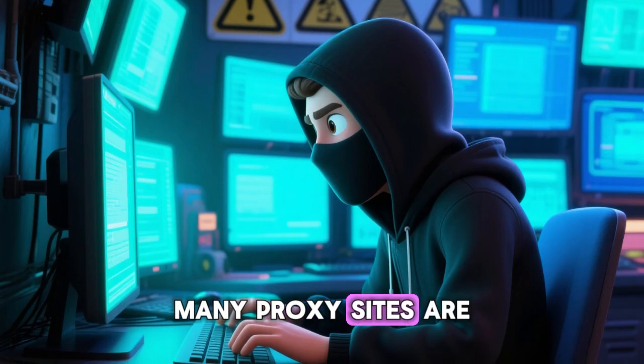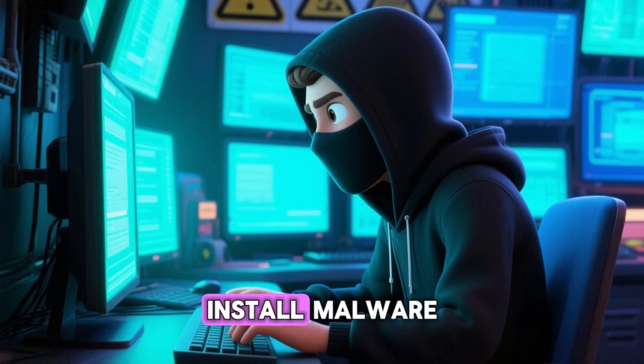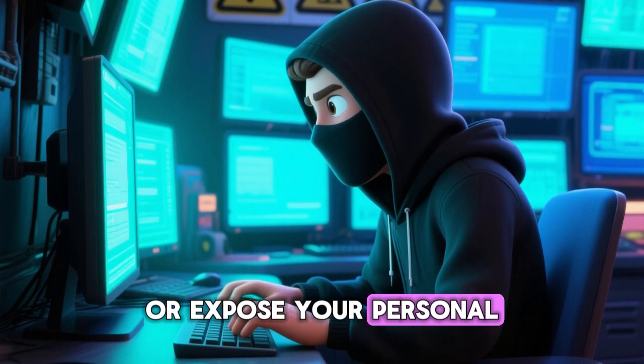Plus, many proxy sites are actually dangerous. They can steal your passwords, install malware, or expose your personal data to hackers.